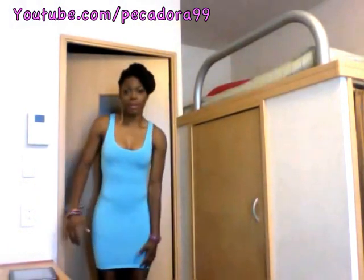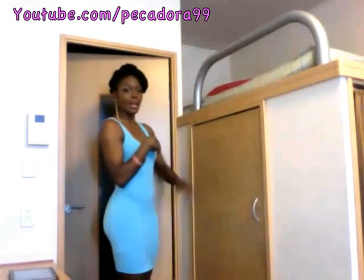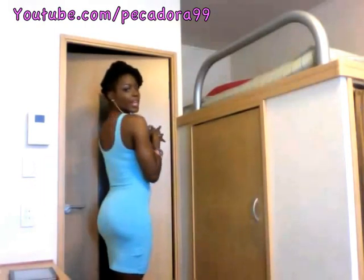I'll go ahead and stand up and show you my dress. This is the dress — I'll step back so you can see. It hits me right here, almost knee length, so it's pretty sexy.